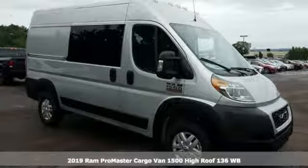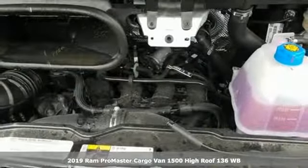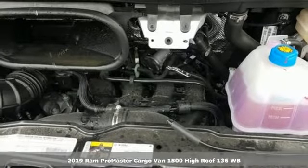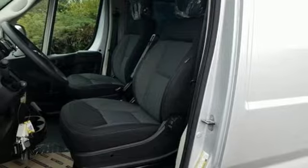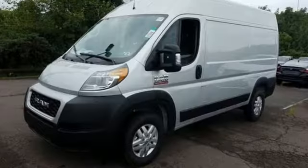Here's a new 2019 Ram Promaster Cargo Van. Hire on your hardest worker in the form of the quality and durability of this cargo van. It boasts an impressive list of features like these.